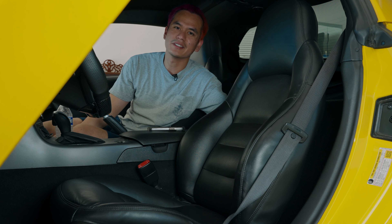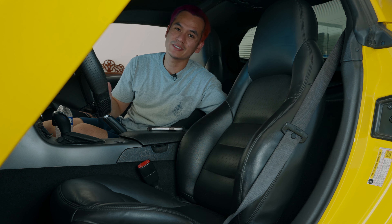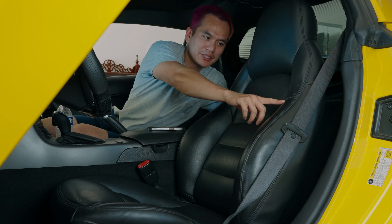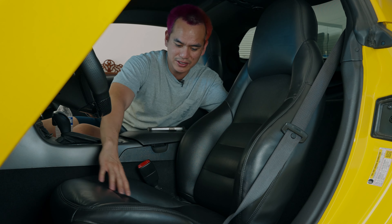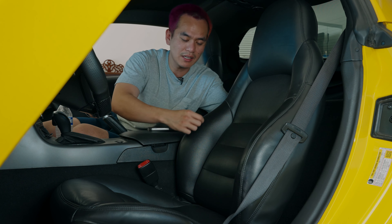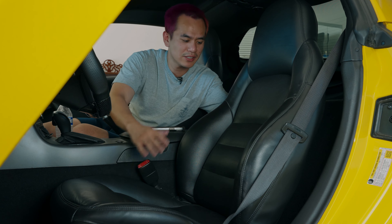The seats in this car have definitely seen better days — after all, this car does have 130,000 miles, so normal wear and tear is to be expected. Up here we have some peeling leather, and on the seat itself it's just stretched and wrinkly. These seat covers are perfect if you have a slight tear or something like that, because they'll hide it right out. So let's transform this old seat.